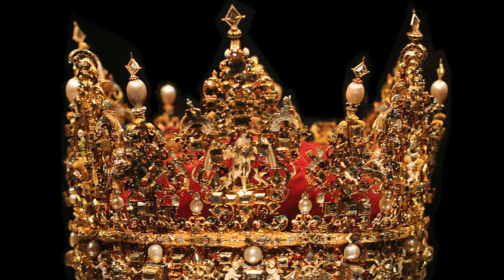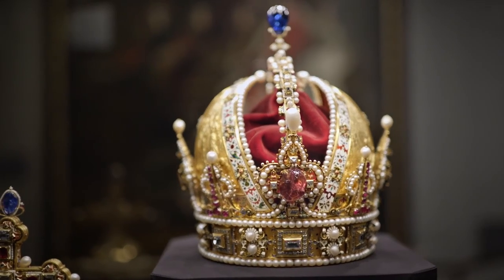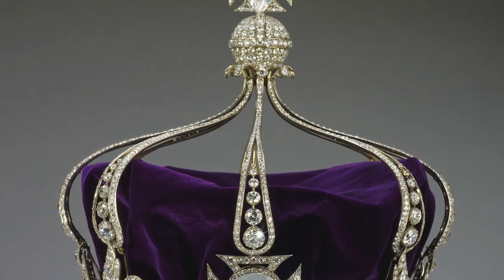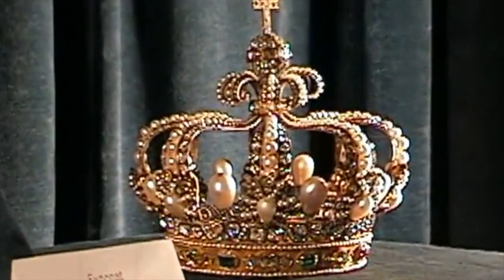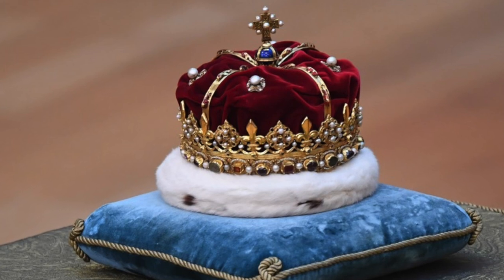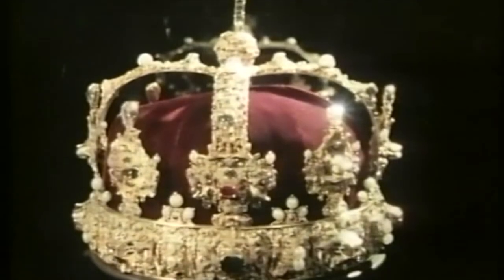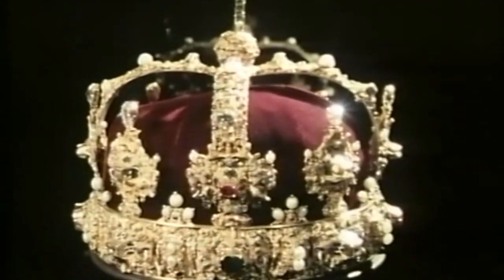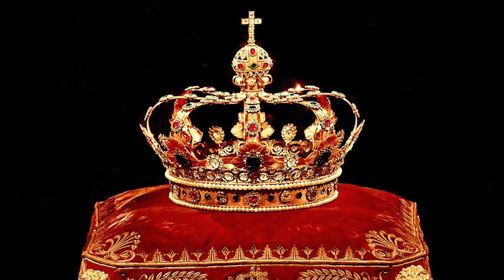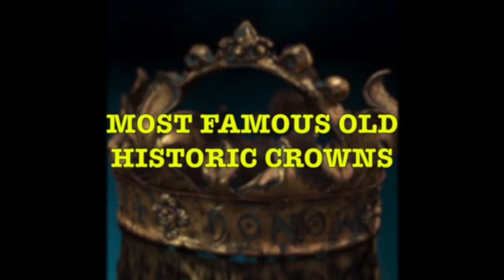The crown is a headdress that has symbolized power since ancient times and determined the title and merits of its owner. They have adorned the heads of monarchs and rulers throughout the centuries and have become emblematic of their reigns. With such a big list of magnificent crowns, it will be complicated to combine them in one video, so I decided to split it into two chapters. Today in the first chapter we will explore the famous iconic older crowns, mostly from the Middle Ages.